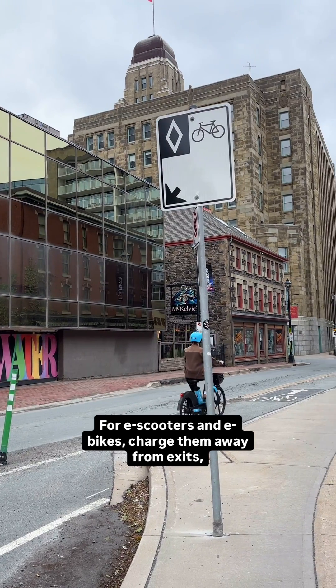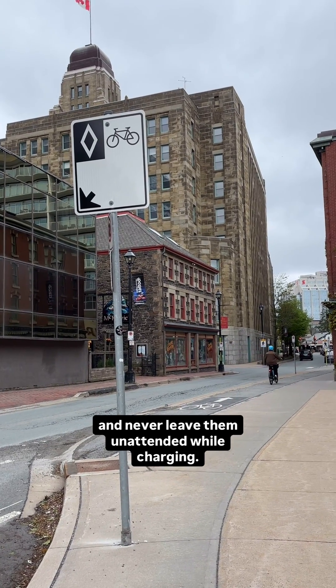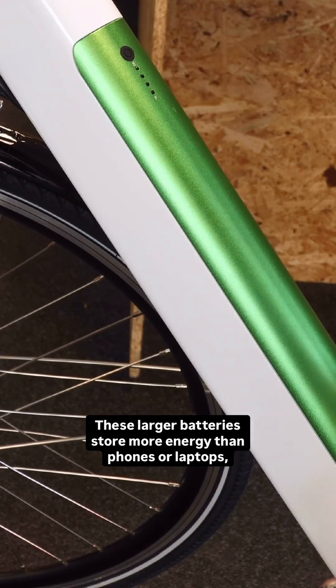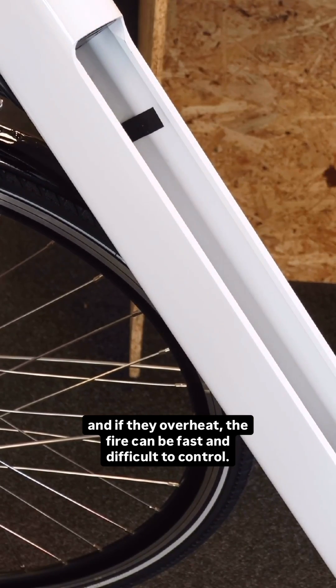For e-scooters and e-bikes, charge them away from exits and never leave them unattended while charging. These larger batteries store more energy than phones or laptops, and if they overheat, the fire can be fast and difficult to control.